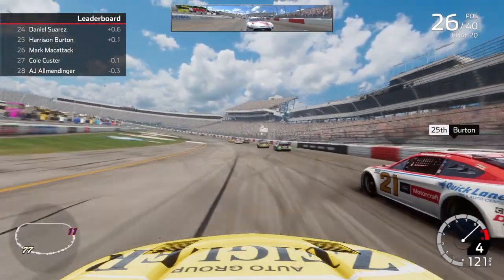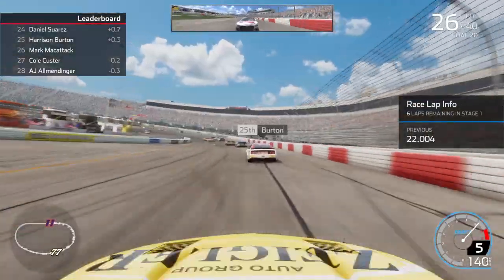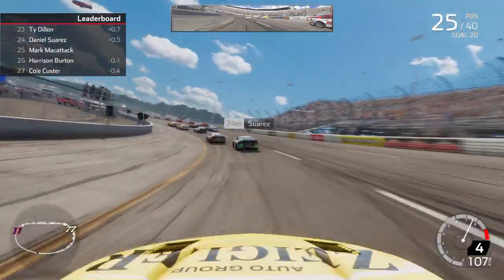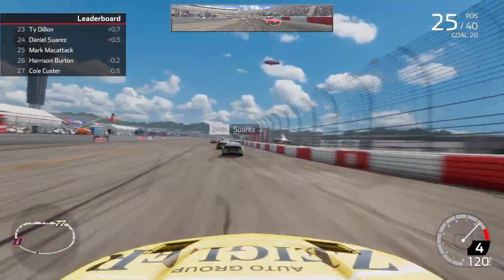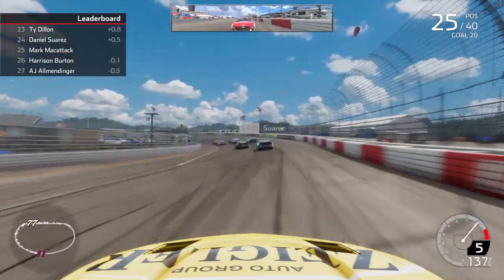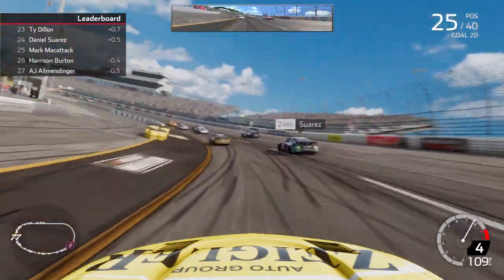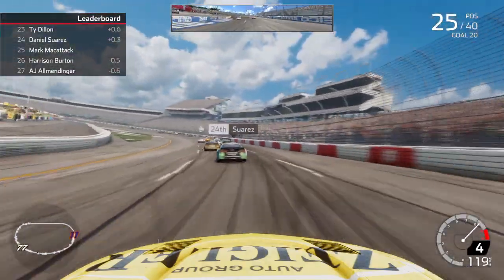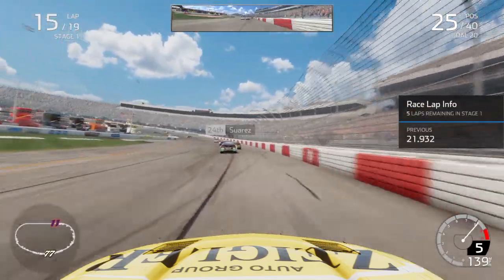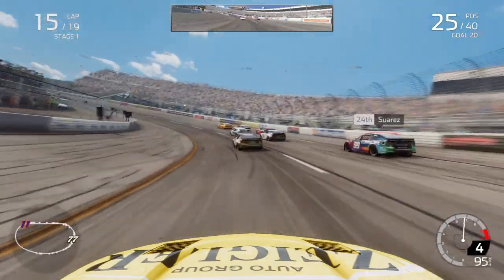Got tight there. We got a little bit of a run but they kind of blocked it off. Get down underneath Burton — up to 25th. We're starting to get a little loose off the corners. Let's try to kind of manage here. If we can get up to the top 20 by the end of the stage, that'd be very nice. Got this little pack up here.